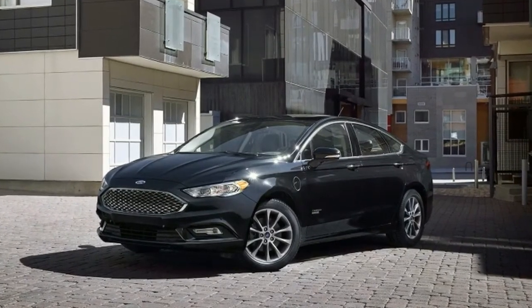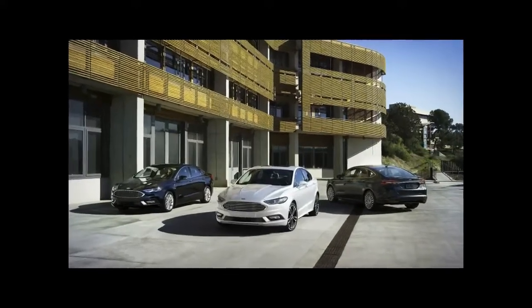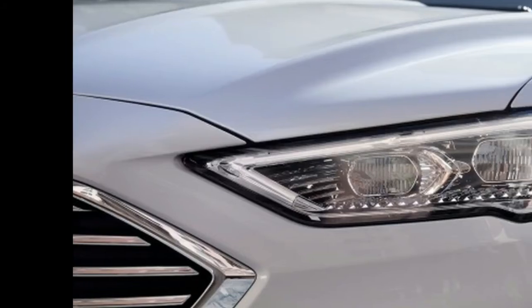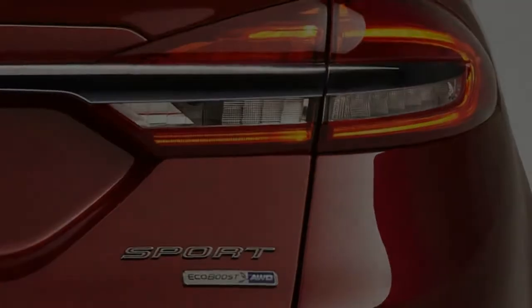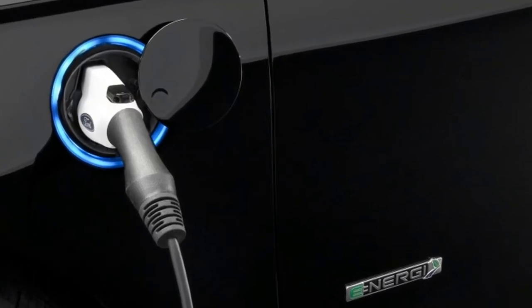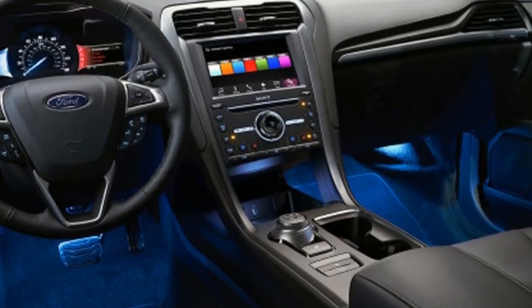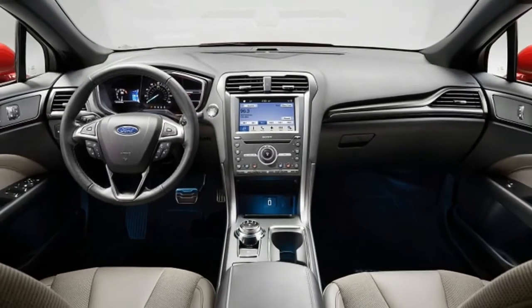Look at it. It seems somewhat younger, doesn't it? Like Meg Ryan after a skin peel. It's tough to remember all the way back to the 2012 Detroit Auto Show when the current Fusion made its debut. Built upon Ford's CD4 architecture, the second Fusion had a sleek fastback shape that replaced the dowdy first Fusion. Its face was very Aston Martin-looking, which was ironic because Ford's divestment of that brand was still fresh in many minds.